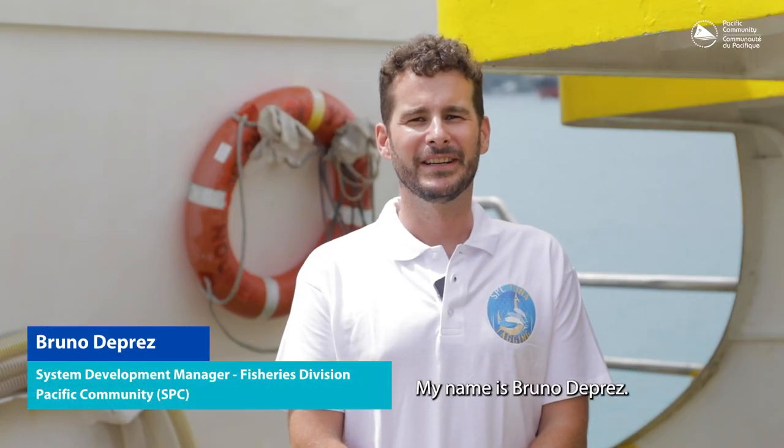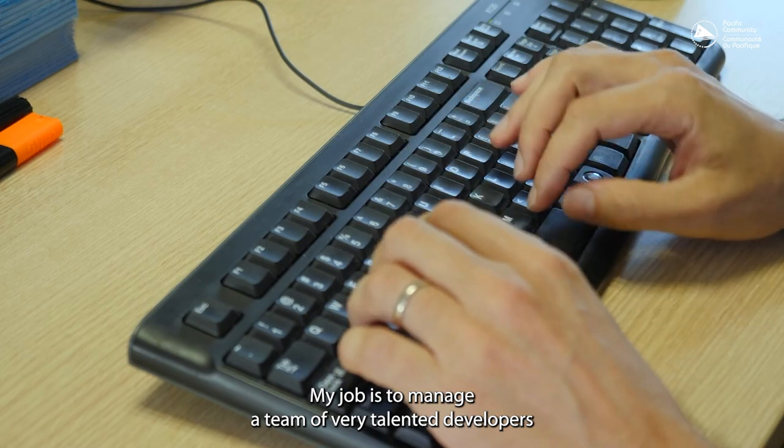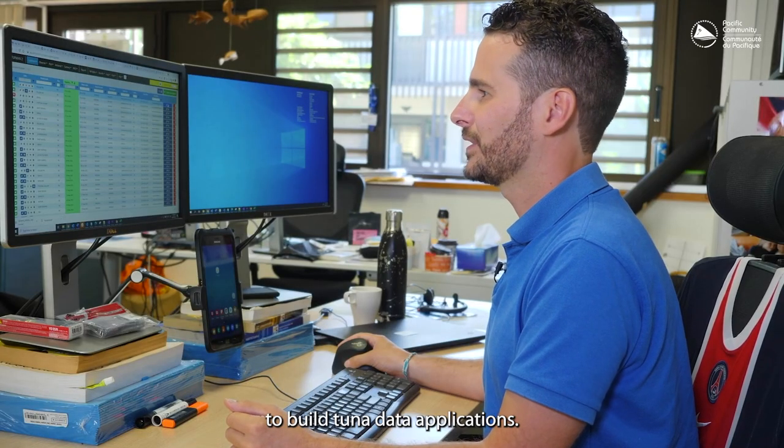My name is Bruno de Prey. I am the Systems Development Manager of the Oceanic Fisheries Programme. My job is to manage a team of very talented developers to build tuna data applications.